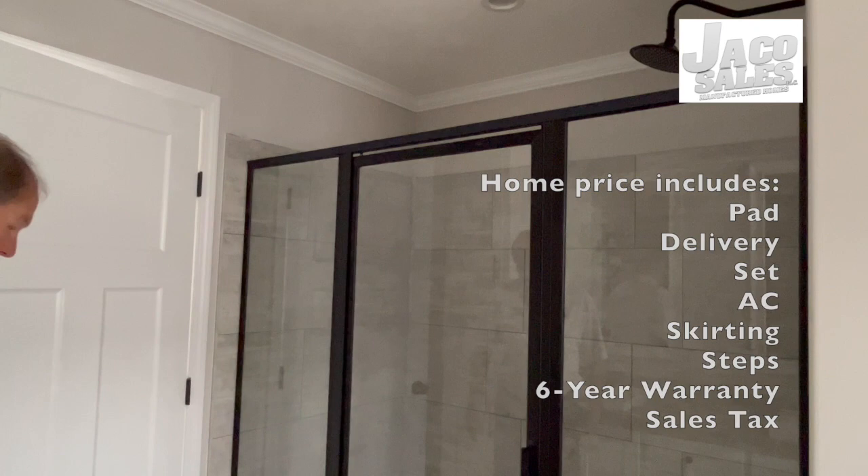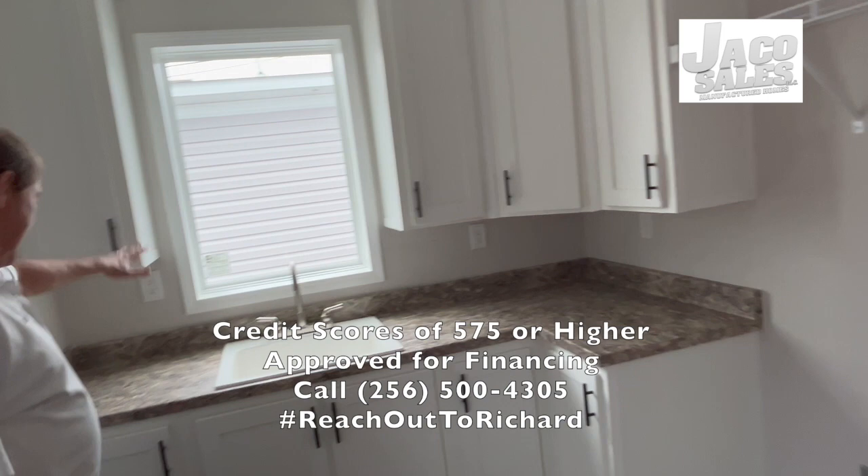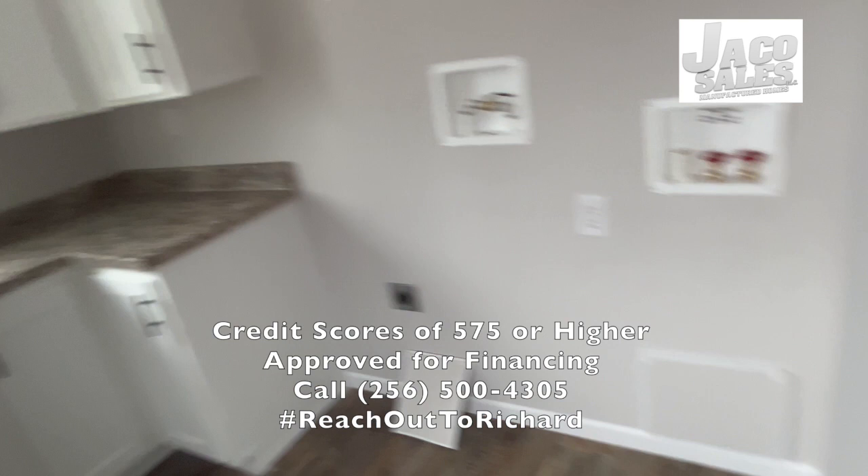And a nice size laundry room — washer, dryer, shelves, cream cabinets, and a deep sink. Also you've got your back door here, so you can come in the back door, clean your fish, wash your hands.